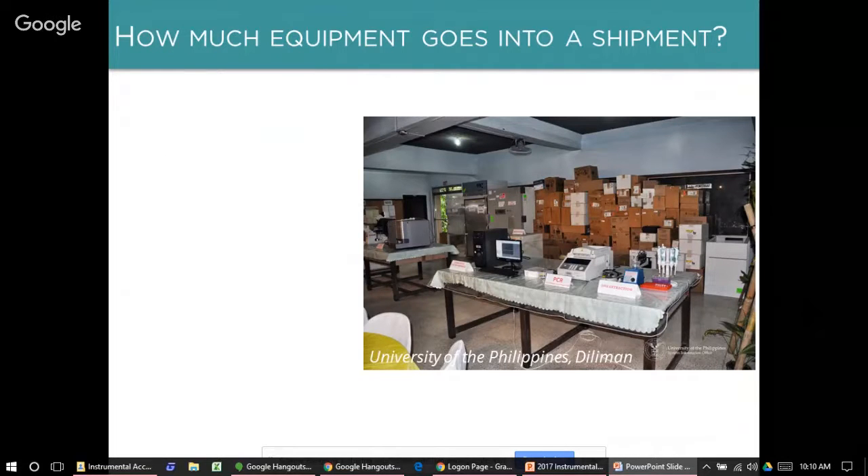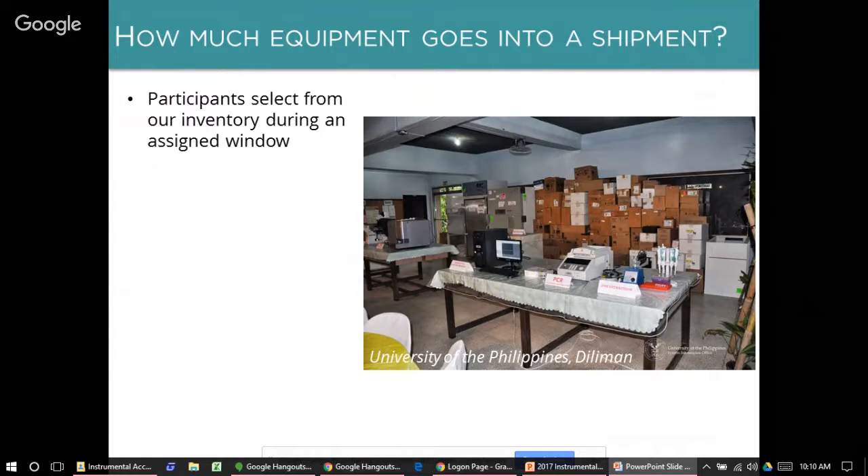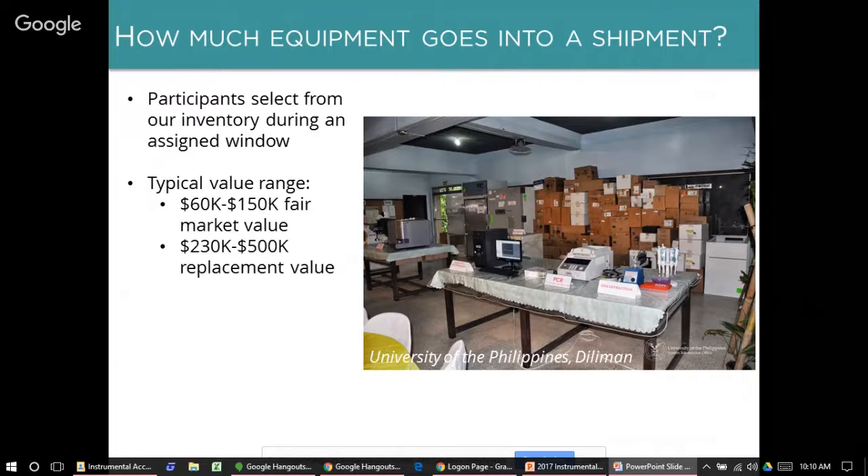Let me talk more about what shipments look like. Here you can see a picture of a shipment that went to the University of the Philippines, Diliman. For participants who are selected, you'll have an equipment selection window to choose from our available inventory. On average, universities have selected equipment and consumables valued between $60,000 and $150,000 fair market value in USD — meaning the used market here in the U.S. We estimate a university would spend between $230,000 and $500,000 to obtain similar equipment outside of our program.